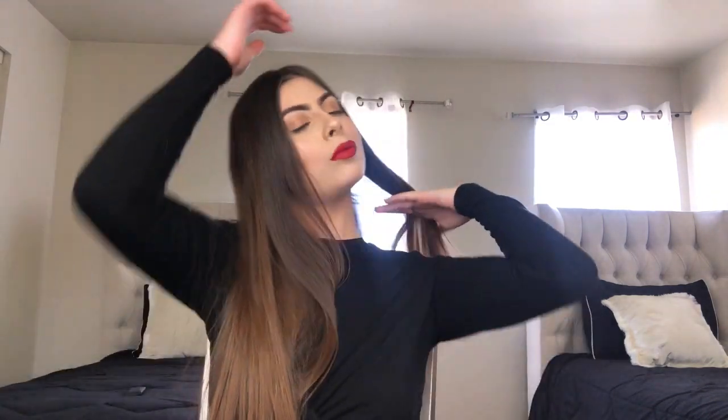Now that my mascara has dried I like to grab my eyelash curler once again and curl them one last time just so they can look longer and stay curled. Okay guys, that was all for today! I hope you enjoyed my everyday glam makeup routine — this is nothing hard, anybody can achieve this look. Thank you so much for watching. Let me know if you want to see more tutorials and what types of looks you'd like to see. Don't forget to turn on that bell notification to be notified every time I post a new video. Bye!